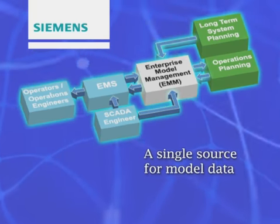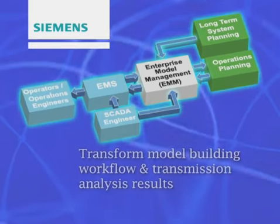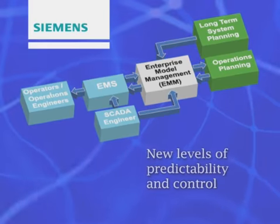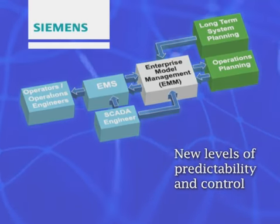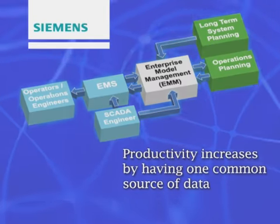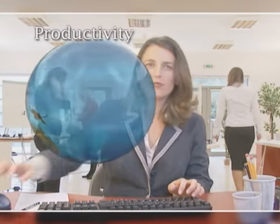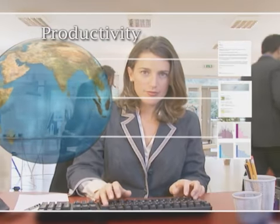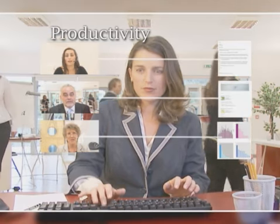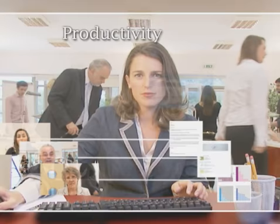A single source for model data in Common Information Model format that can transform model building workflow and transmission analysis results to new levels of predictability and control. Productivity increases by having one common source of data, eliminating the need for redundant model maintenance. And by employing the International Standard Data Format, CIM, the EMM can be utilized by departments no matter what combination of vendor software is being used.